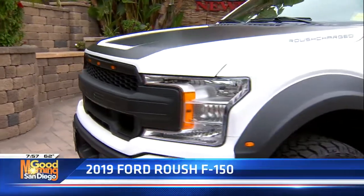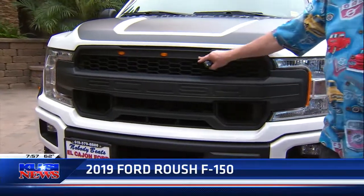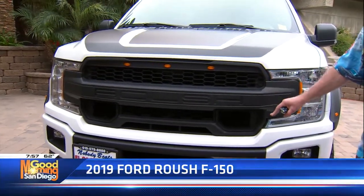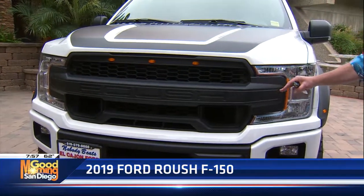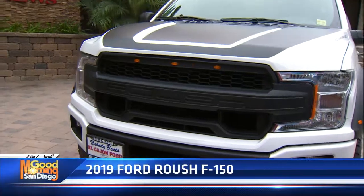Let's look at the grille here — great front end. It has 'Roush Charged' on it. It's got the Raptor lights, but it's got a real subtle look, not a lot of chrome. Because this is the kind of vehicle where you want to get it muddy and dirty and then just hose it off and you're ready to go.